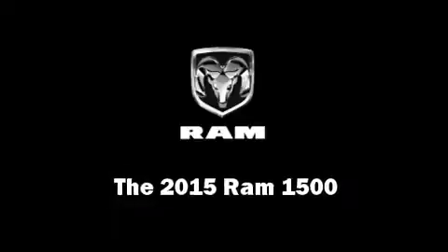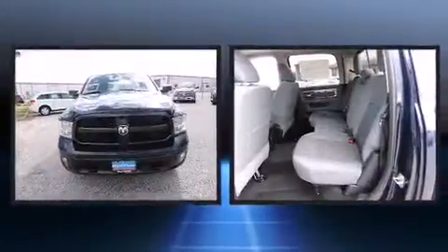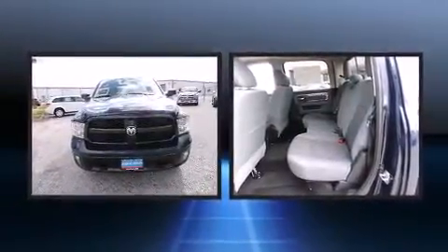Take command of the road in the 2015 Ram 1500. Under the hood, you'll find an 8-cylinder engine with more than 350 horsepower, providing a smooth and predictable driving experience.